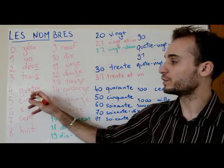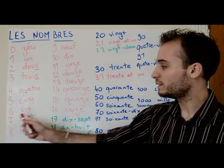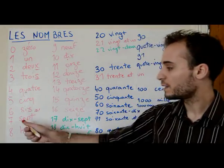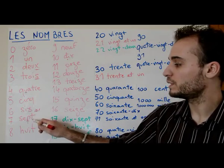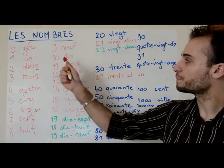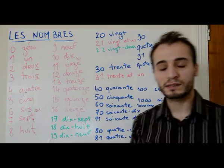Quatre — be careful, you don't pronounce the 'u' here, it's not 'quatreu' but 'quatre.' Cinq — you do pronounce the q, cinq. Six — the x is pronounced as an s, so it's not 'six' but 'sis.' Sept — you don't pronounce the p, but you do pronounce the t, so it's 'set.' Huit — you do pronounce the t, 'huit.' Neuf. Dix — like six, the x is pronounced as an s, so it's not 'dix' but 'dis.'